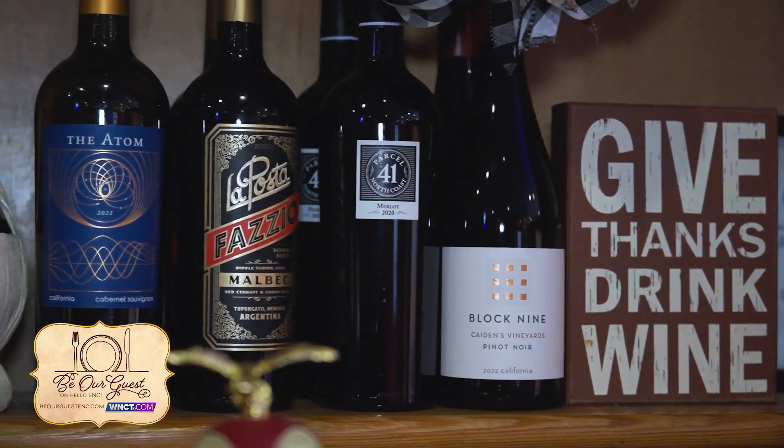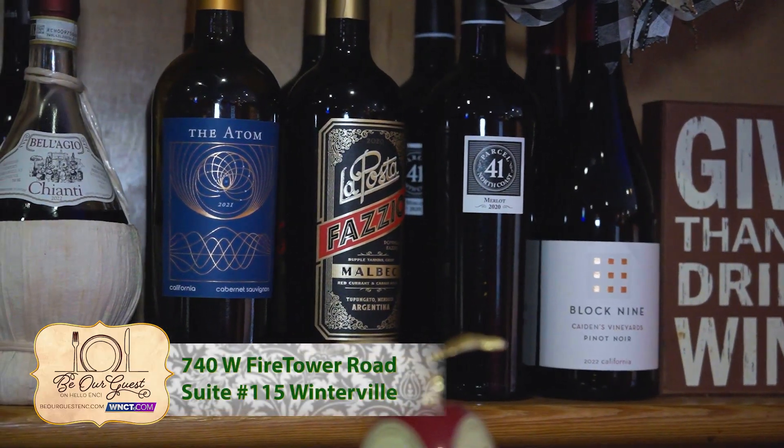We also have to talk about your wine list — how many different wines and drafts do you have? We have five reds and four whites, we also have Prosecco on draft, which is great, and we carry about eight to nine drafts and a bunch of bottled beer as well.